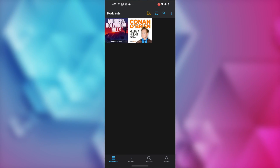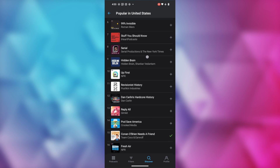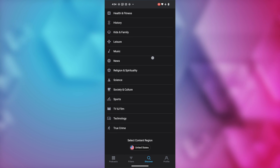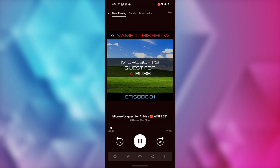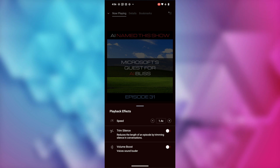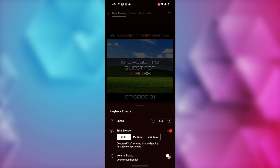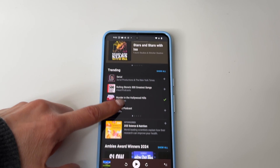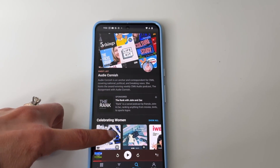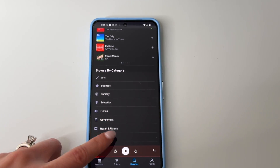Pocket Casts is an oldie but a goodie, and its longevity is really a sign of how great their app is. It's really easy to sign up via Google, and the app is really intuitive and easy to use. It's a cinch to browse featured and trending podcasts. It's got a 0.1 increment for increasing or decreasing the audio speed, which is really nice so you're not ramping up or down by half or more each time. There are also a silence trim feature and a volume boost feature. Pocket Casts is totally free, but you can upgrade to Plus for around $40 per year, which gets you cloud storage and exclusive app icons and themes.